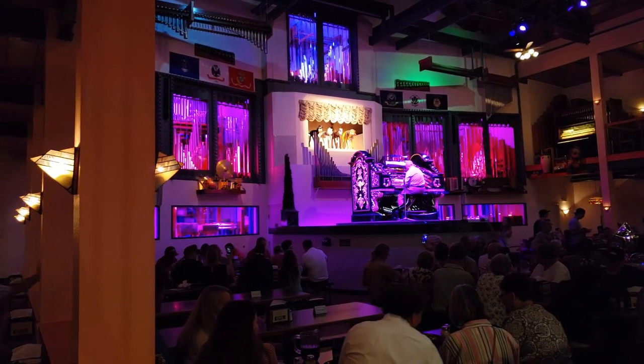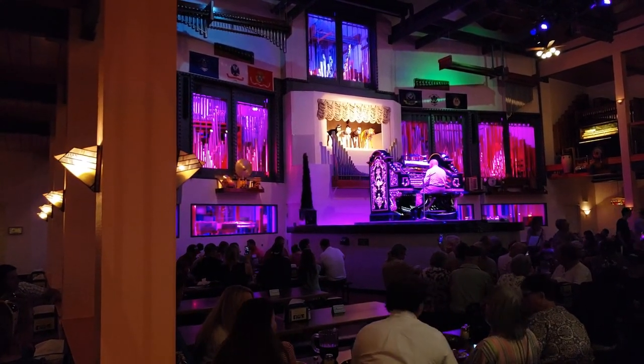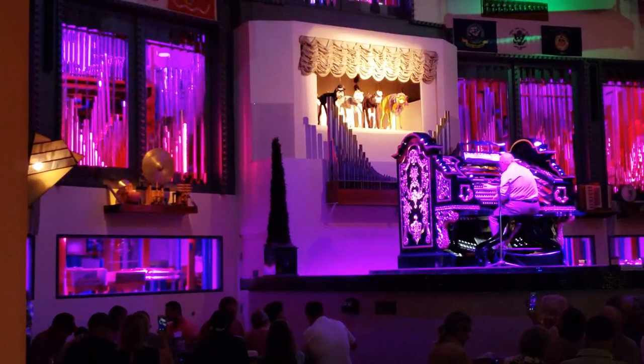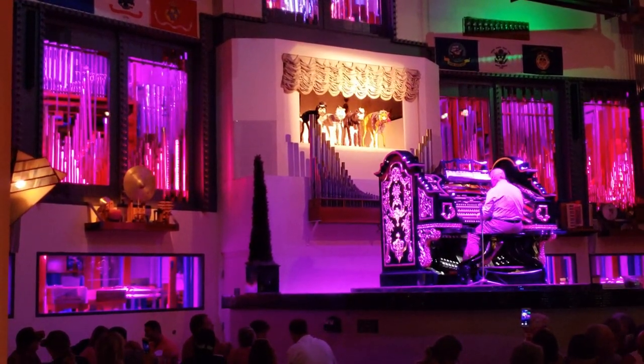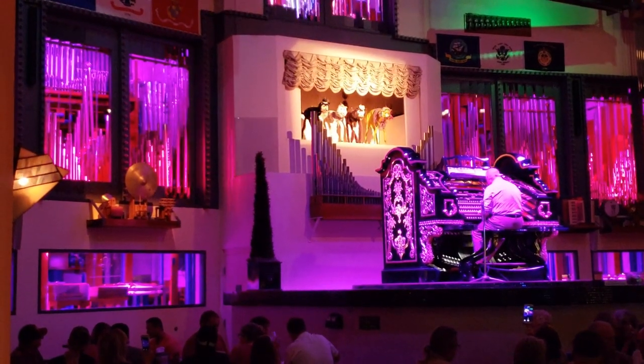One of the things I love about this place is that it seems to remain untouched from when I was a kid, including these weird-ass cats that dance in the wall. They only come out for this one particular song, as far as I can remember.